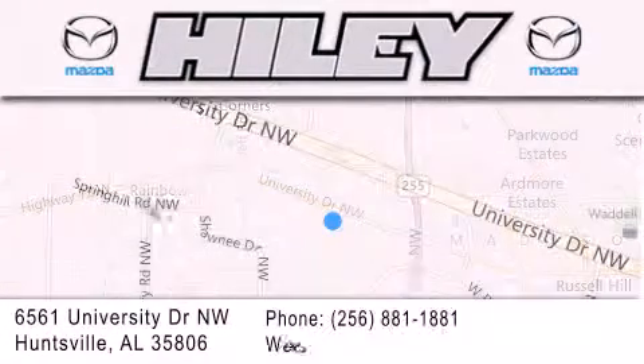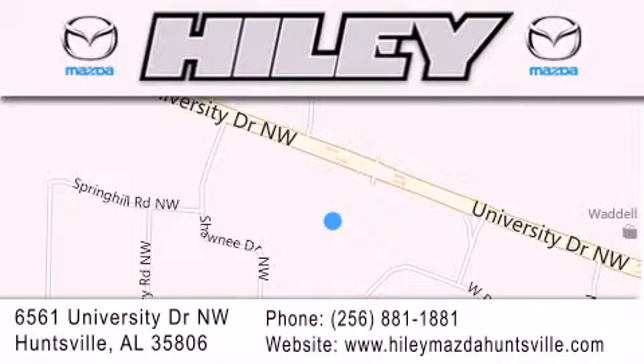Our goal is to exceed all of your expectations to ensure that you'll return for future visits.